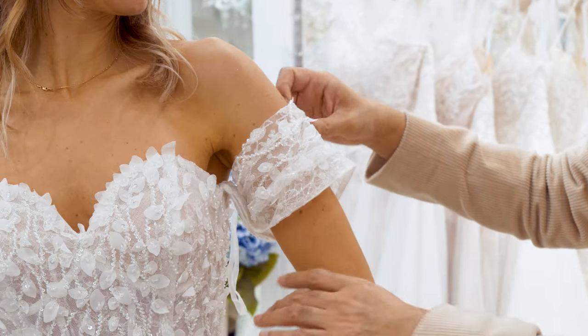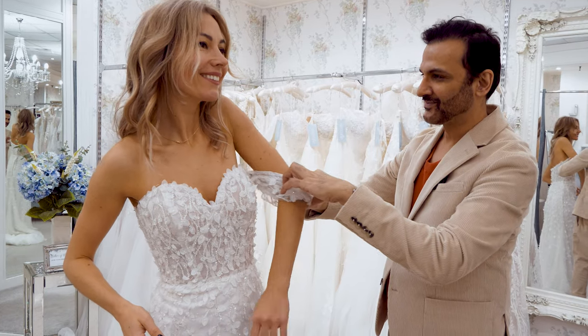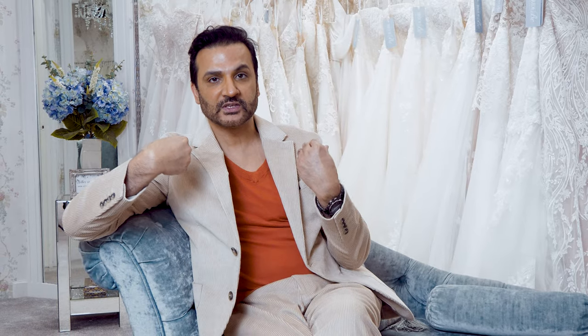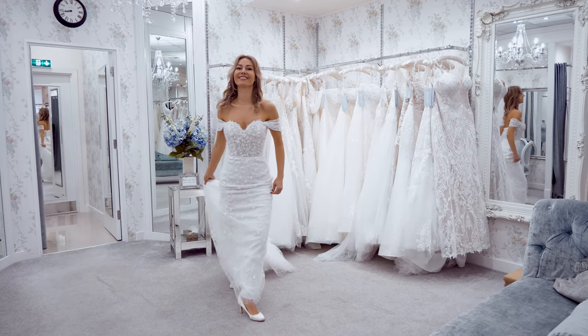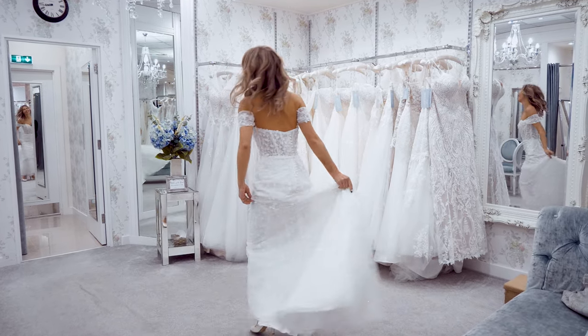The straps are detachable, which is really nice because you can wear it both ways. You can wear it in the morning with the sleeves, and in the evening you can detach the sleeves and wear it in two different ways. You're going to have two different looks with this beautiful gown.